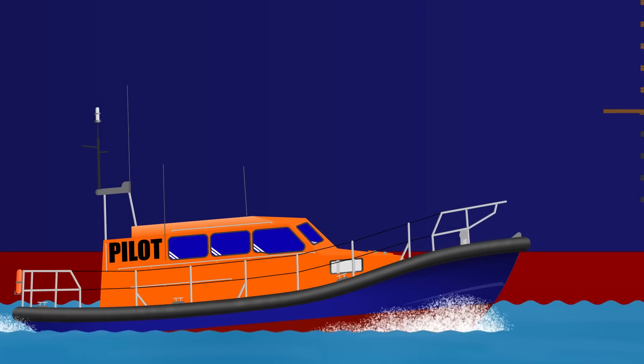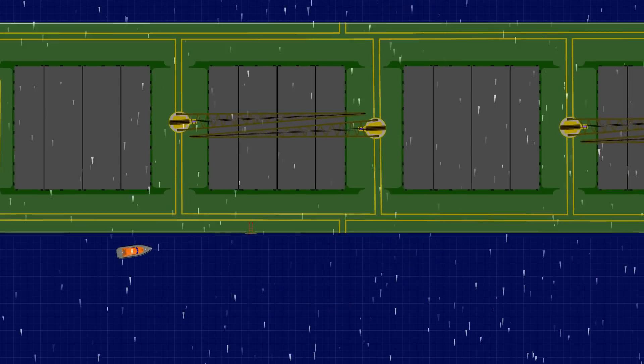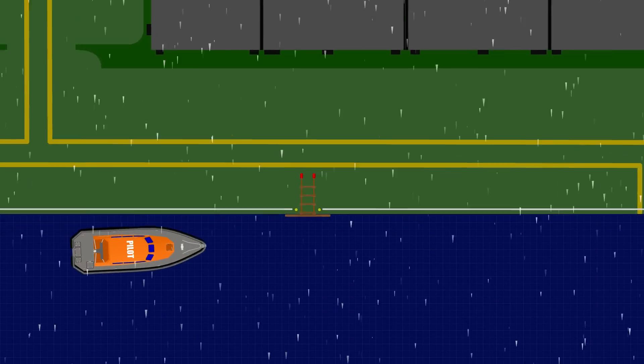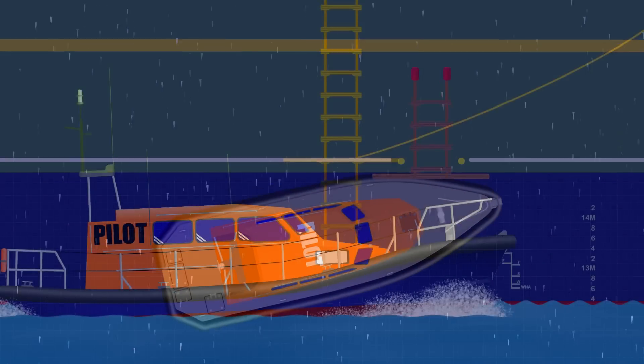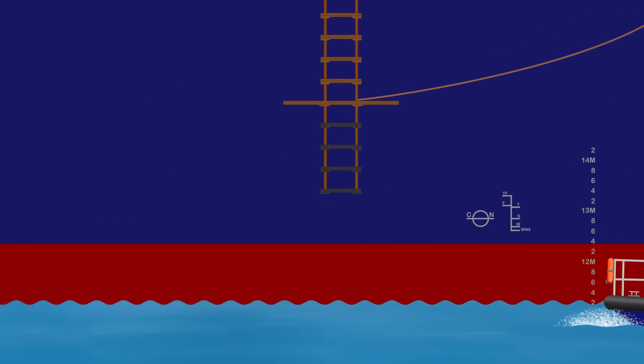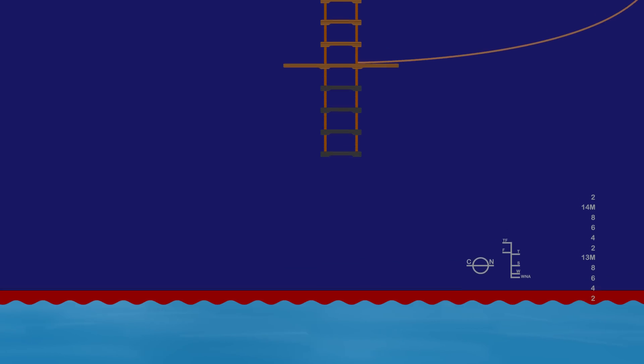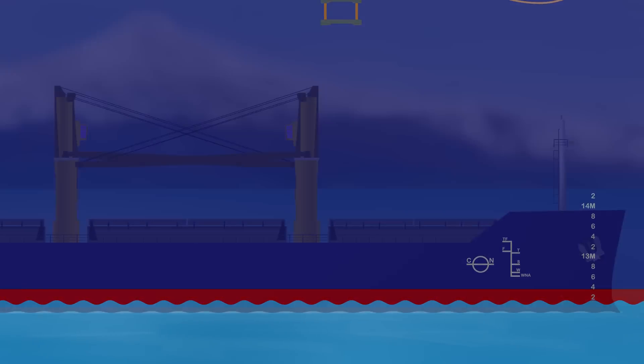Anyway, back to our video where we were just about to talk about the ship's pilot ladder. It will be rigged on the leeward side in a position where the pilot boat can approach and rest alongside, ready for the pilot to climb aboard. The pilot ladder is essentially a rope ladder, which means that the crew need to rig and retrieve it every time a pilot boards and store it away so that it remains in good condition.